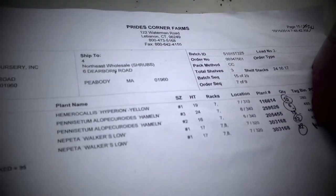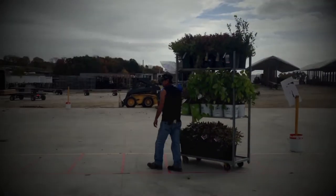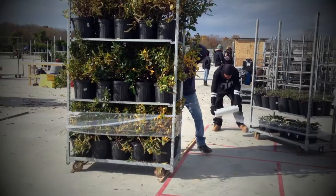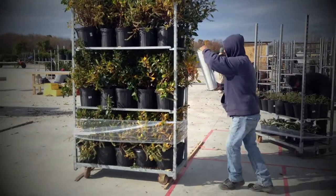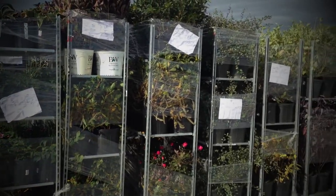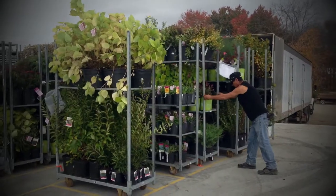The finished cart with its cart sheet then moves to the staging area for the truck, where all the carts are placed in order by customer. Each cart is then shrink-wrapped to make sure side branches are unharmed as the carts get pushed in or rolled out of the truck, assuring you of ready-to-sell quality when the plants arrive at your location.